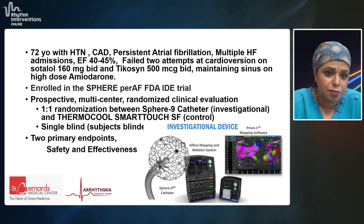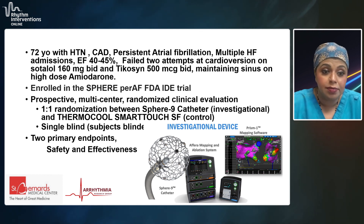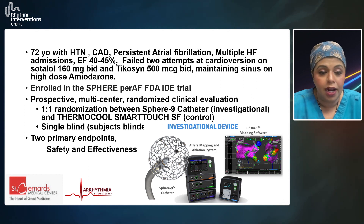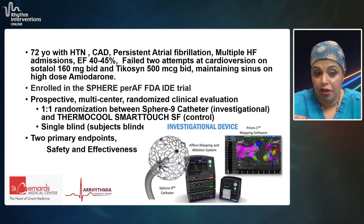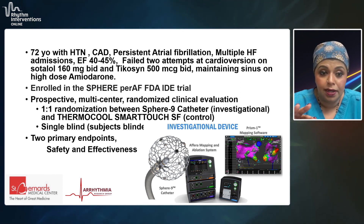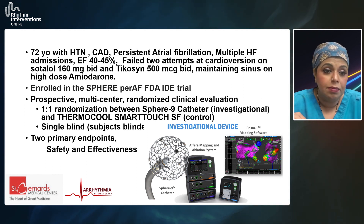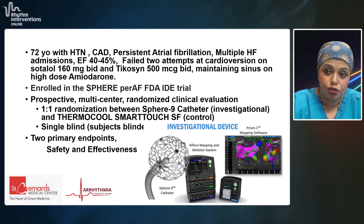The trial is a prospective, multi-center, randomized trial with one-to-one randomization between the Sphere 9 catheter — which is investigational and still not FDA approved in the U.S. — and the ThermaCool SmartTouch SF catheter. The patients were single-blinded. The physicians were evaluating both safety and effectiveness of the Sphere 9 catheter, the Ferrum mapping system, and the PRISM mapping software.